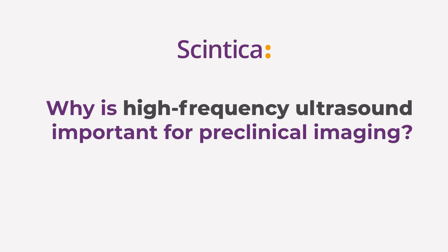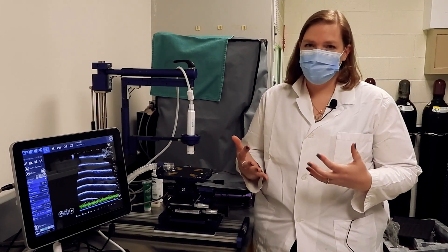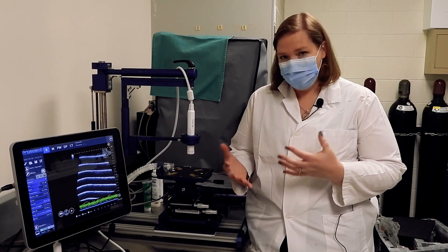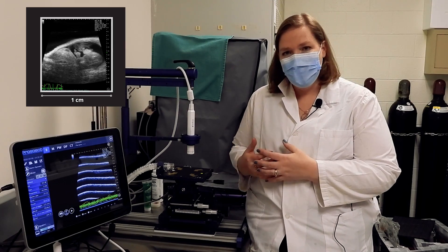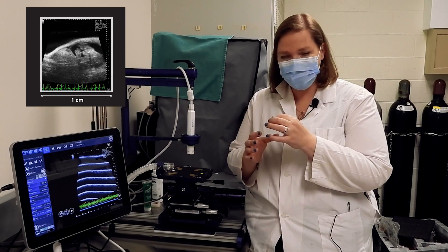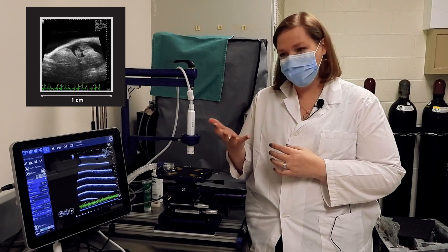Why is high-frequency ultrasound important for preclinical imaging? When imaging with ultrasound in the clinic with humans, we use lower frequency sound because the structures we're looking at are bigger and the depths we need to penetrate are much bigger. When imaging in the preclinical side of things — imaging mice and rats — those structures are much smaller. So we need higher resolution, and higher frequency gives us higher resolution.